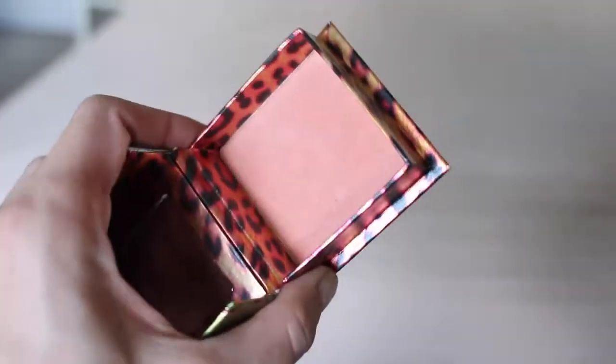The last thing in this haul was the Benefit Coralista blush. I own the Hoola bronzer but no Benefit blushes. This is an absolutely beautiful coral shade — very, very pigmented and can be powdery, though it blends in nicely. The packaging is adorable and it smells nice. Most impressively, it lasts all day — I've worn it twice now. I love it so much that I already ordered the Sugar Bomb one too after swatching it in Sephora.